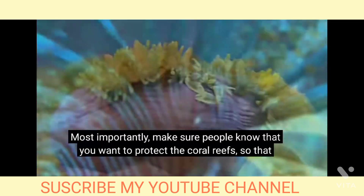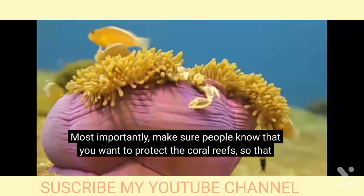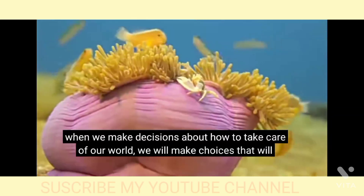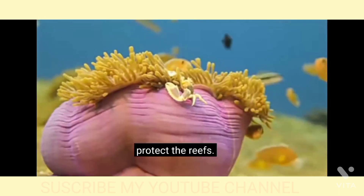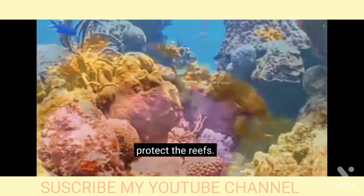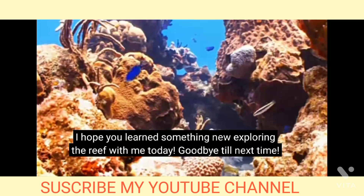Most importantly, make sure people know that you want to protect the coral reefs, so that when we make decisions about how to take care of our world, we will make choices that will protect the reefs. I hope you learned something new exploring the reef with me today!